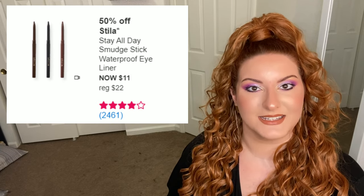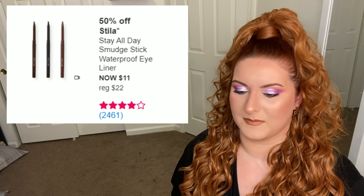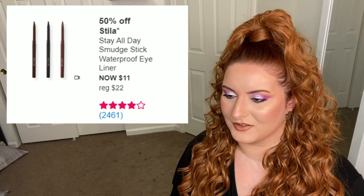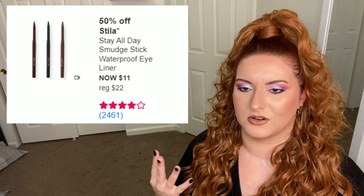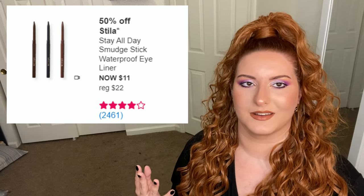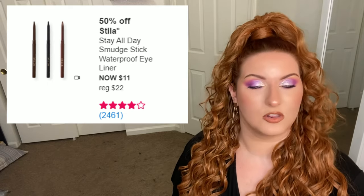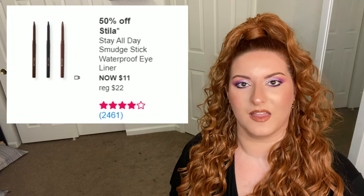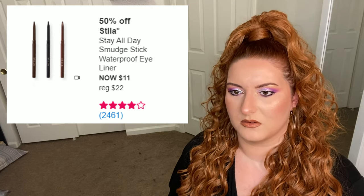Next up is Stila — these are just really good eyeliners. They come in 12 colors — not as many funky crazy colors as ColourPop, but they're a better formula. They're long-lasting, easy to apply, not too runny, and they don't fade from my waterline throughout the day. They're just really good eyeliners and I love them a lot.